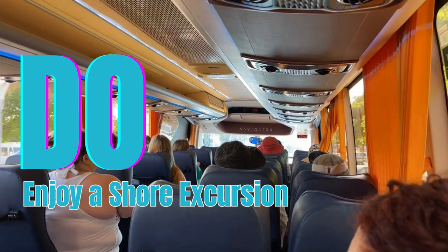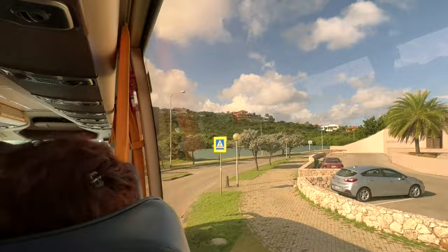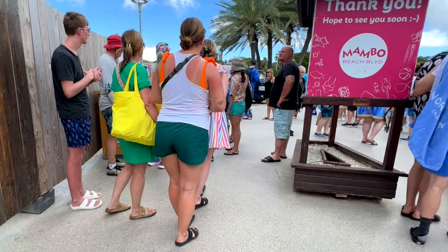Many cruise passengers choose to book a short excursion that includes a visit to Mambo Beach. Last year on a cruise, the tour we opted for drove us around the city, made a stop at the Blue Curaçao liqueur distillery, and then we were able to enjoy a couple of hours at Mambo Beach before the bus drove us back to the cruise port. If you want to learn more about this short excursion, you can watch the video which will be linked below.